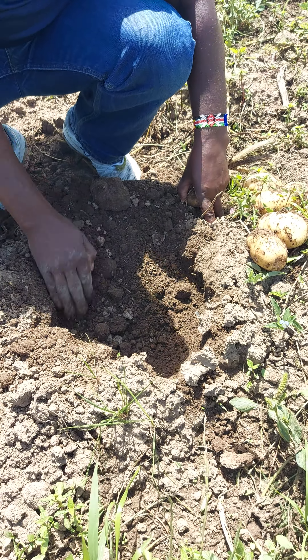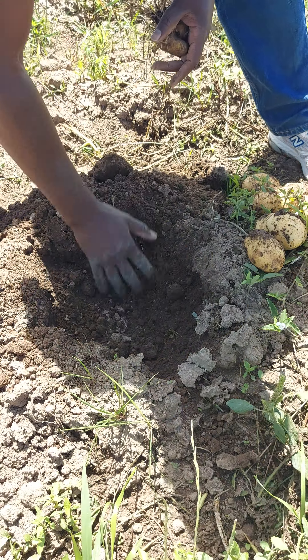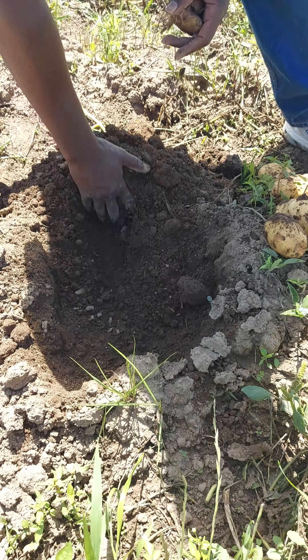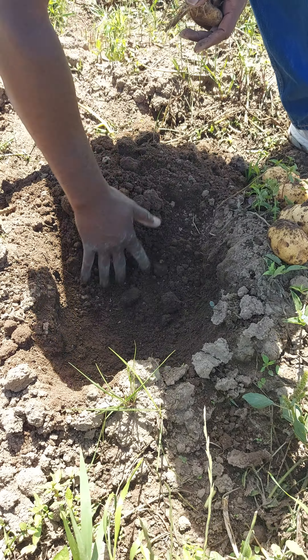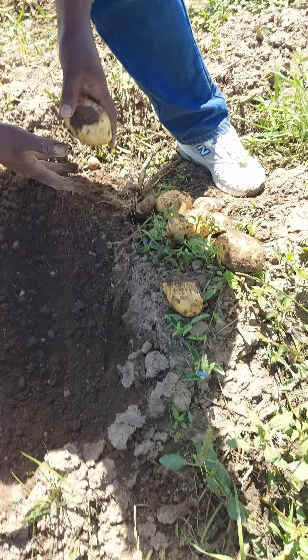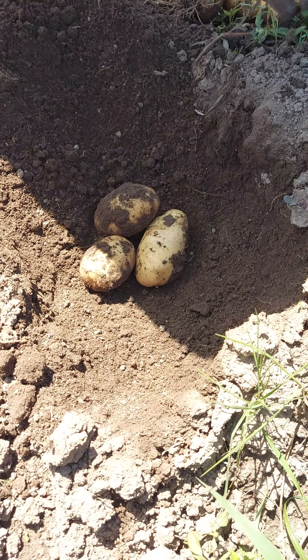We might have gotten fewer plants per meter squared. But as you can see — wow! There are more there. But you can see, let's now count. That's a ware potato. That's a ware one. That's a ware as well.